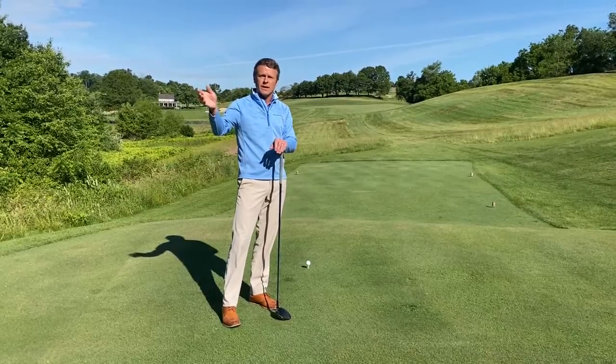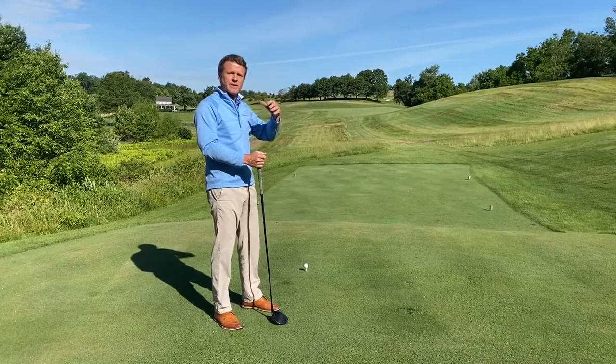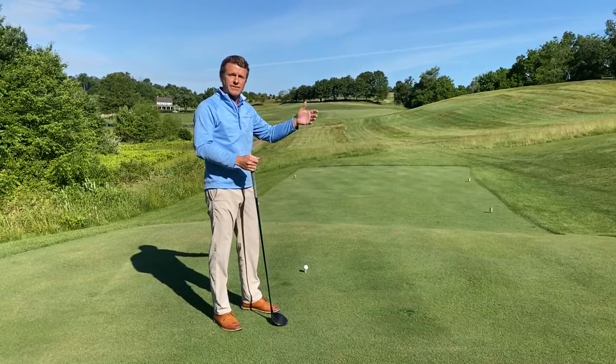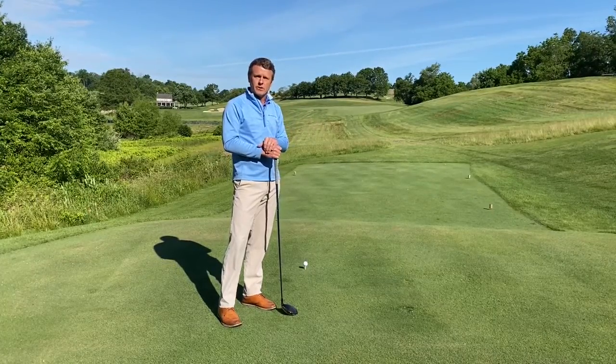If you push it to the right, it's going to be a lost ball. So the pros are always going to want to stand up on this tee, get their shot shape going right to left, and then if they do happen to miss the fairway, they can still make par or bogey.